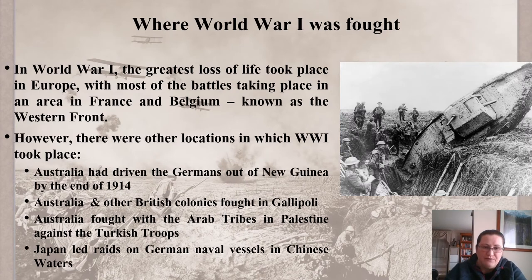Where World War I was fought: the greatest loss of life took place in Europe, with most battles taking place in France and Belgium, known as the Western Front. However, there were other locations, particularly relevant to Australia. Australia had driven the Germans out of New Guinea by the end of 1914, together with the Japanese. Australia and other British colonies fought in Gallipoli. Australia also fought with the Arab tribes in Palestine against Turkish troops, and Japan led raids on German naval vessels in Chinese waters — during which time Japan and China were trying to increase their own empires.